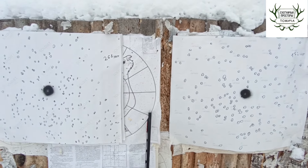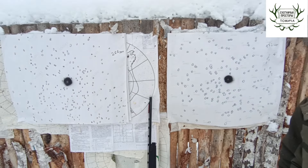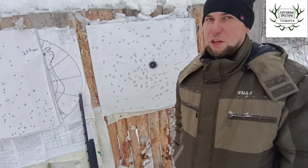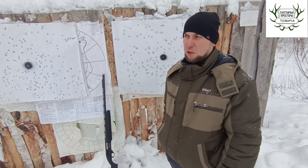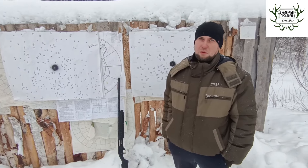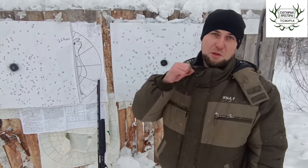Считаю устройство получилось достойным — тянуться до 30 метров можно смело. Сейчас мы его ещё по тарелкам потестируем, посмотрим как что будет. Пишем комментарии, ставим лайкос! С вами были Саня и Виталя, канал «Охотничий простор». Это Меча — всем удачи, всем пока, до новых встреч!